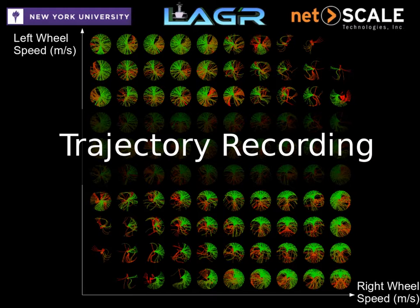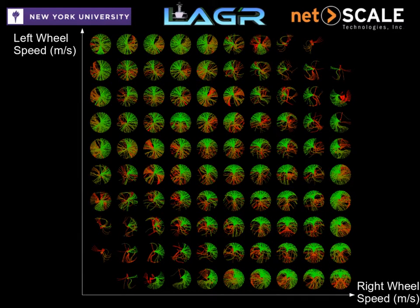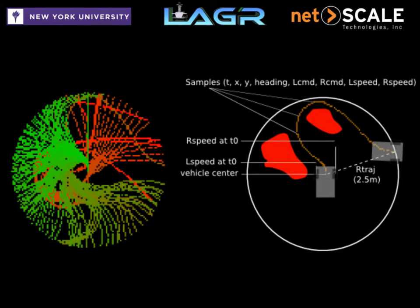Another key component that makes our robot smoothly avoid all obstacles is the cheap and efficient trajectory recording module. Our robot models its dynamics by recording a set of possible trajectories into a bank. When running, the robot queries the trajectory bank to know what it can do based on its current wheel speeds and selects the best trajectory given the current cost map.